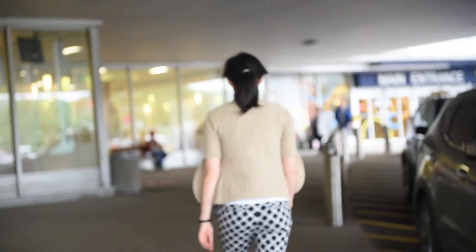I graduated from McMaster University from the electrical biomedical engineering stream in 2010, and currently I'm about to start my residency in radiology at McMaster University.